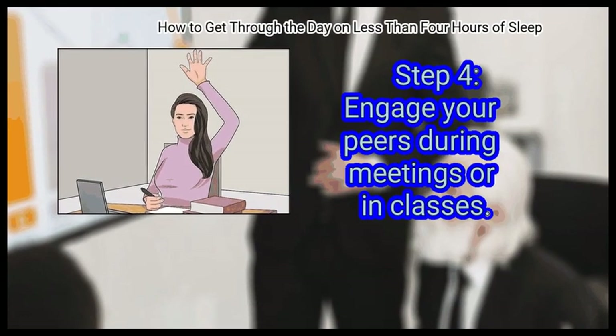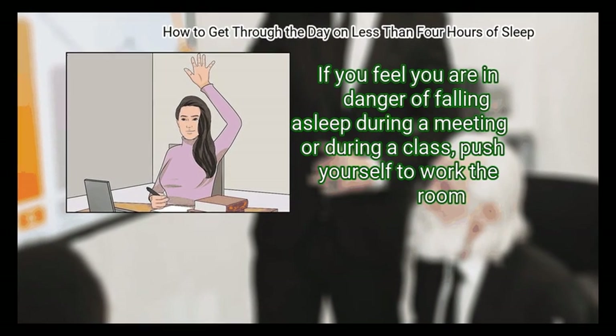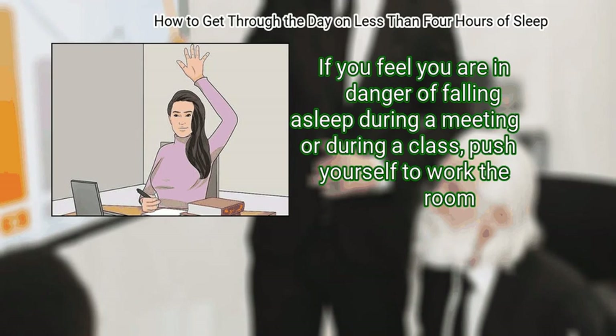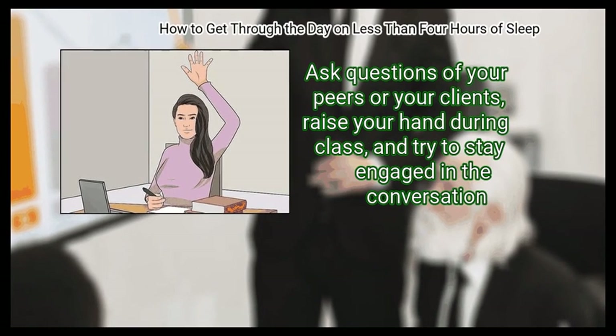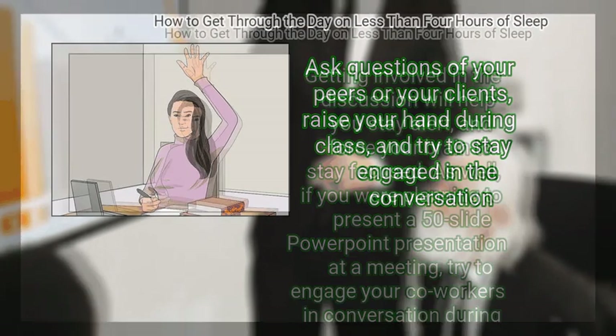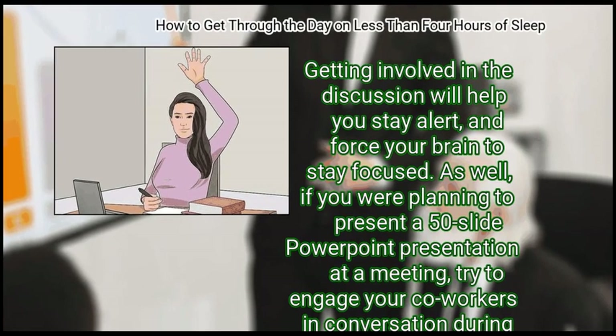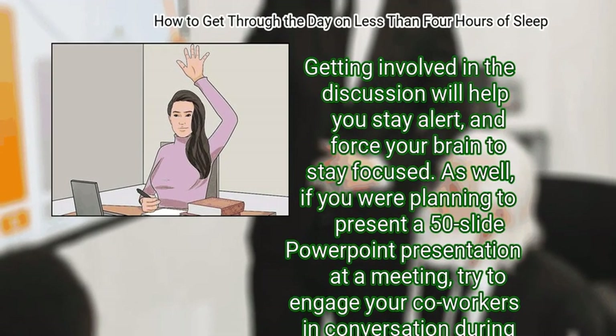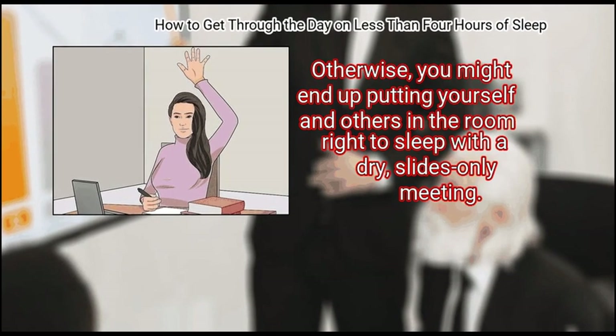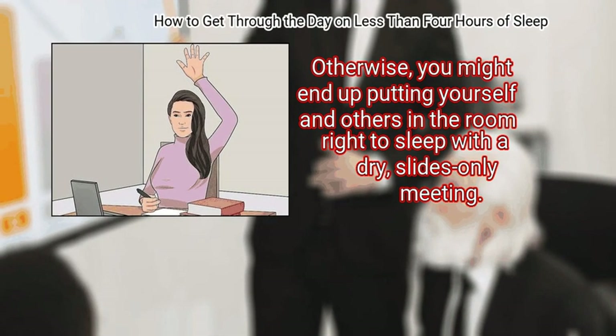Finally, engage your peers during meetings or in class. If you feel you are in danger of falling asleep during a meeting or class, push yourself to work the room, ask questions of your peers or clients, raise your hand during class, and try to stay engaged in the conversation. Getting involved in the discussion will help you stay alert and force your brain to stay focused. Also, if you were planning to present a 50-slide PowerPoint presentation at a meeting, try to engage your co-workers in conversation during the presentation. Otherwise, you might end up putting yourself and others in the room right to sleep with a dry slides-only meeting.